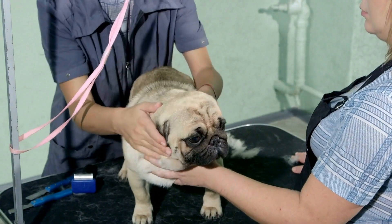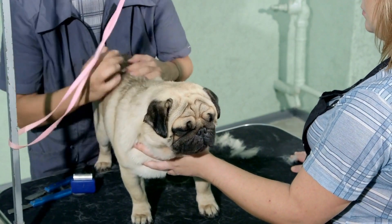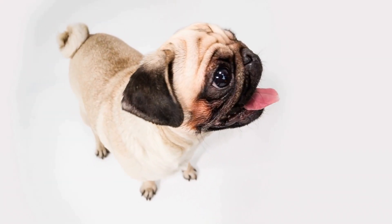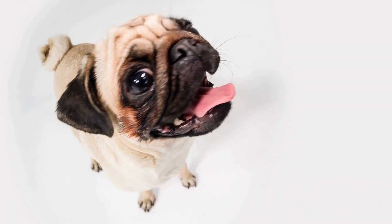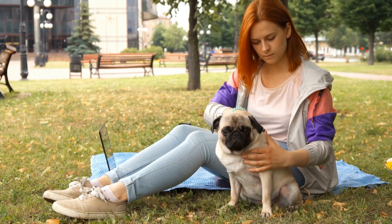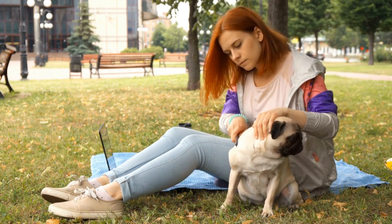Apart from clothing, pug accessories like hats and sunglasses can also make a bold fashion statement. Pugs have a distinctive face shape, and accessorizing them with the right hat or sunglasses can make them look even more adorable. Whether you go for a stylish cap or a cute pair of sunglasses, your pug is sure to turn heads wherever they go.